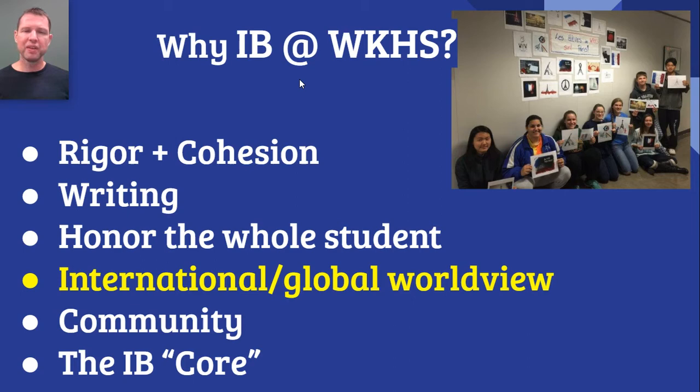The IB Diploma Program also encourages students to develop an international or global worldview. An international worldview means that students appreciate the contributions of people from many nations and many cultures to how we understand the world today. A global worldview means students understand how what goes on somewhere else in the world is connected to their lives, and how what they do can affect people all around the world. In our IB literature course, students read works from Japan, Russia, Iran, Ghana, South Africa, Sweden, Britain, and the United States — a great example of how students are exposed to literary styles from around the world and can appreciate how people from different cultures have contributed to world literature.